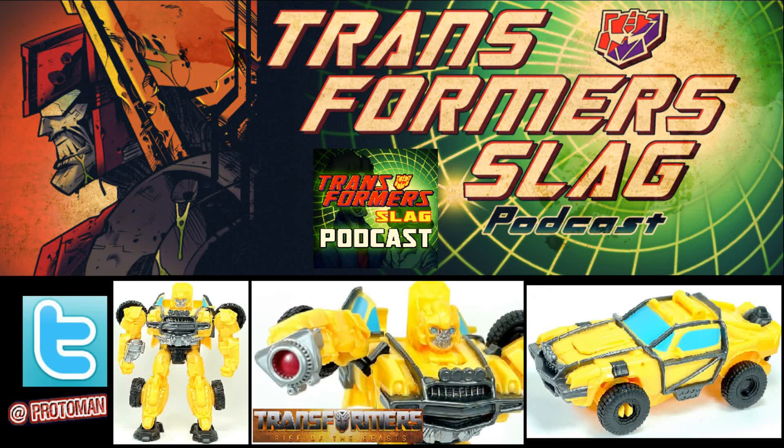Another one fell through the cracks and ended up in the hands of a reviewer that doesn't know jack. It is what it is — once again another genie is out of the bottle, and I guess we're going to talk about it since the rest of the world has seen it. Let's break it down: Transformers Rise of the Beast Battle Changers.